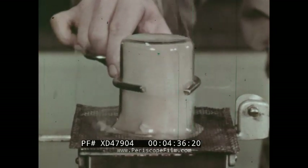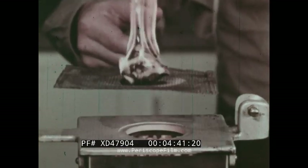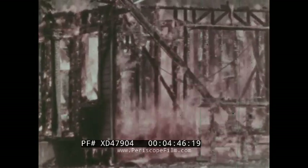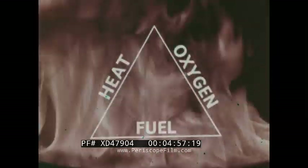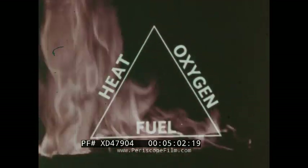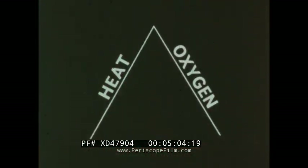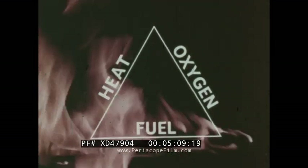Air supplies the fire with oxygen. These are the three ingredients of fire, and uncontrolled fire may be very destructive. To control fires, the men who fight them remove one of the sides of the fire triangle. They remove either the fuel, or the heat, or the oxygen.